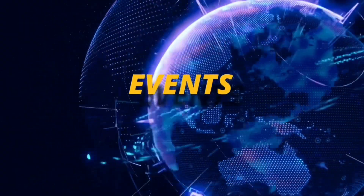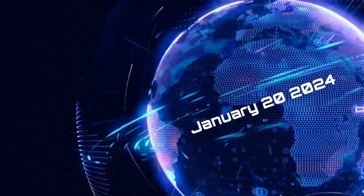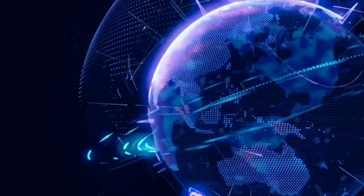Hello friends and family from around the world. This is Mike with Daily Events Worldwide. We are on January 20th, 2024. Welcome to another surviving day on the planet.